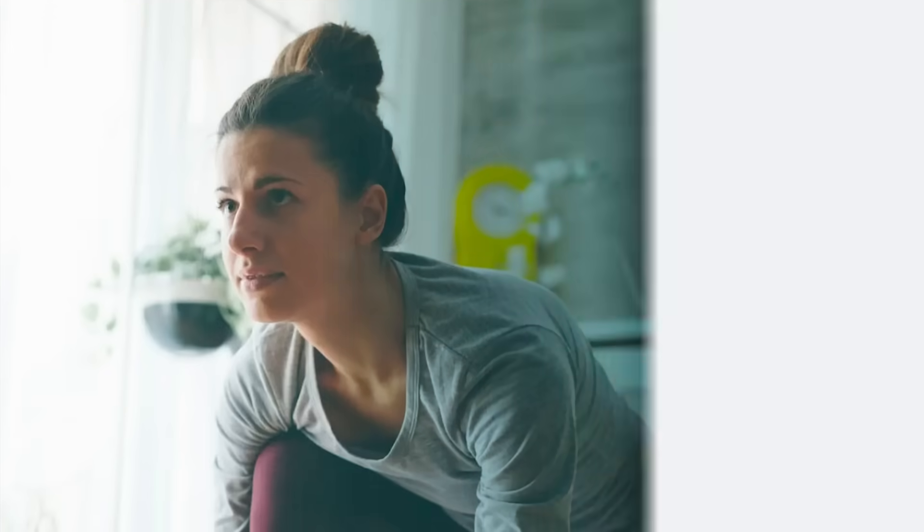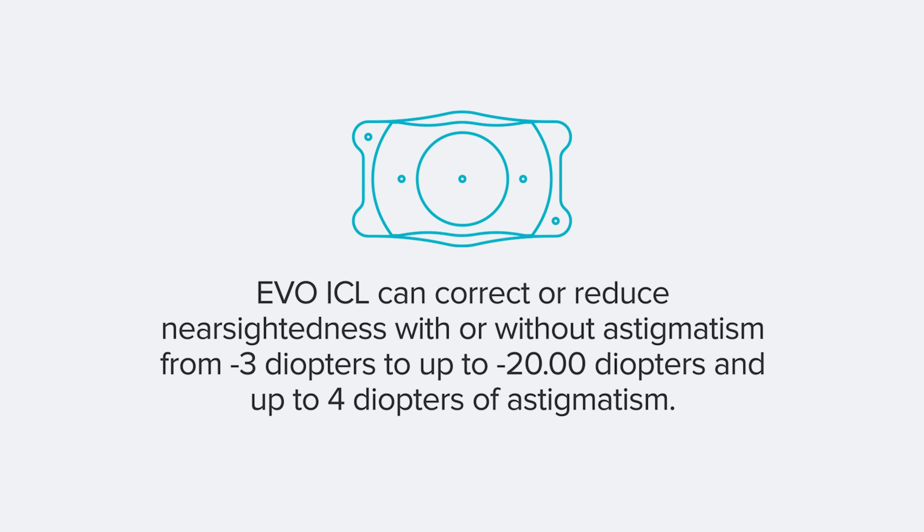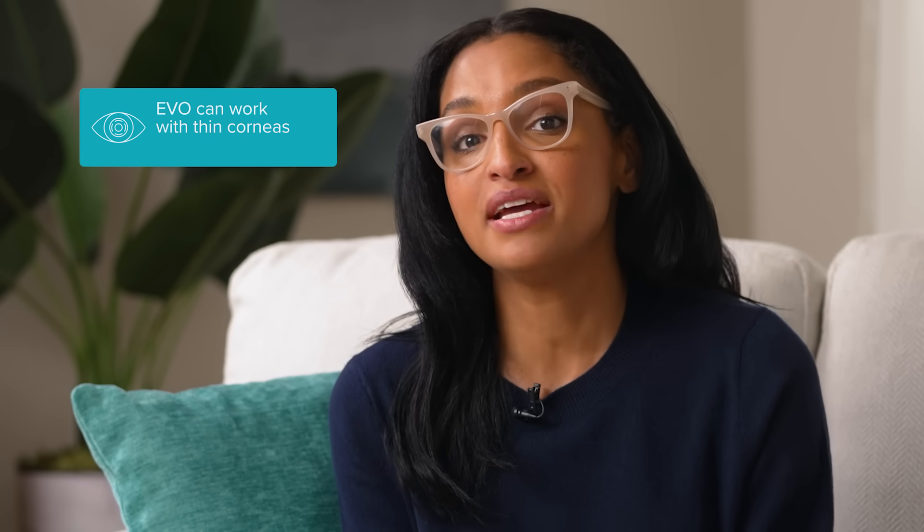And those lenses? Completely removable by your doctor if necessary. Laser eye surgery like LASIK can correct or reduce nearsightedness up to minus 12 diopters, astigmatism up to six diopters, and farsightedness up to plus six diopters. Evo ICL can correct or reduce nearsightedness with or without astigmatism from minus three diopters to up to minus 20 diopters, and up to four diopters of astigmatism. It doesn't treat farsightedness. Then there's corneal thickness — if you have thin corneas, LASIK might not be right for you, since there needs to be enough corneal tissue left intact. Evo ICL can be an option with thin corneas since no corneal tissue is removed.